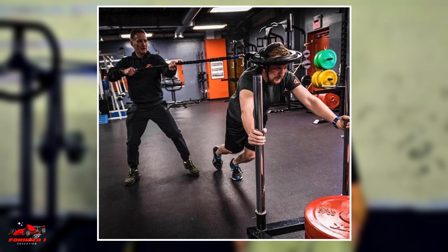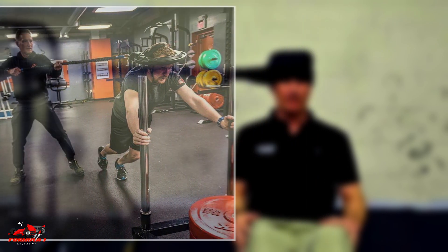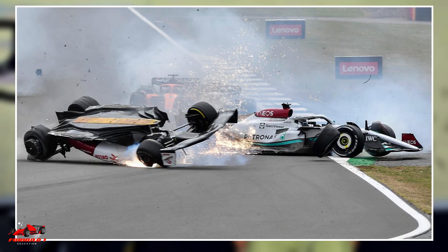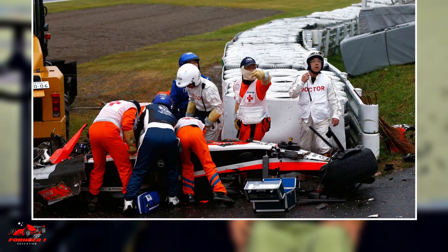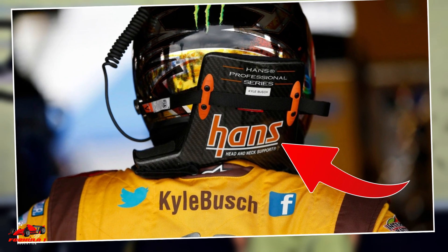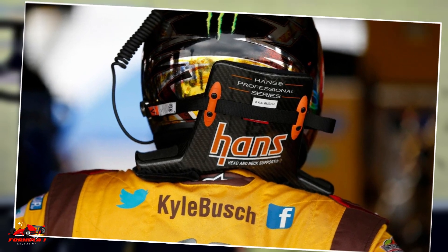Neck training also provides improved safety. A strong neck can help prevent injuries in the event of an accident. In a high-speed collision, the neck muscles can act as a shock absorber and reduce the risk of serious injuries such as whiplash or spinal cord damage. Drivers also wear a HANS device — head and neck support — to prevent head injuries.